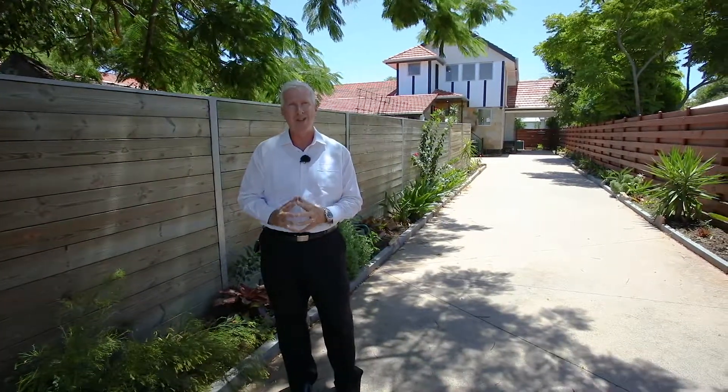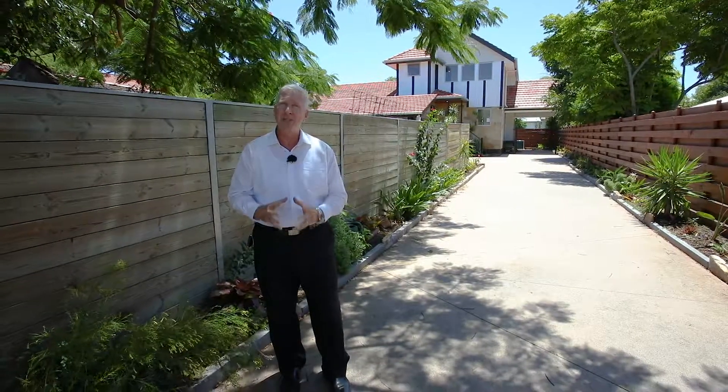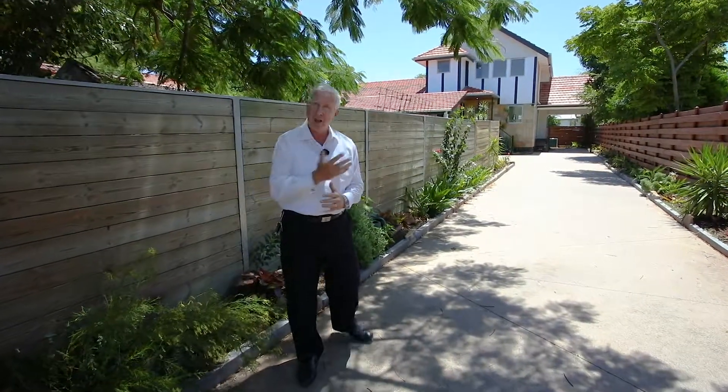G'day. Privately tucked away at the end of this exclusive driveway behind me is a real surprise that I'm excited to be able to show you today. It's the sister home to number 61 Main Road Clontarf, a real chameleon that can shapeshift to meet your personal or financial needs. Follow me.